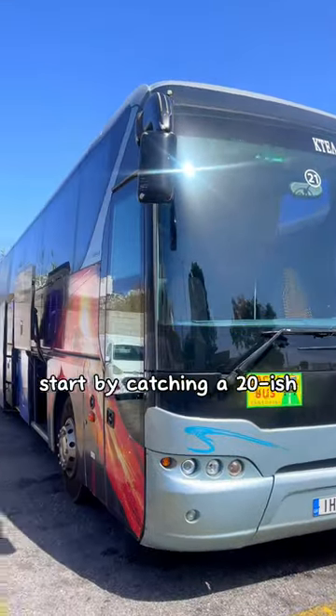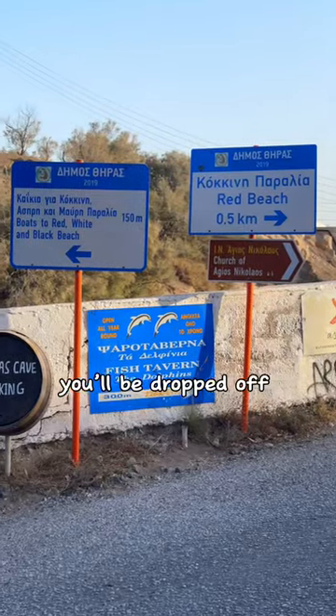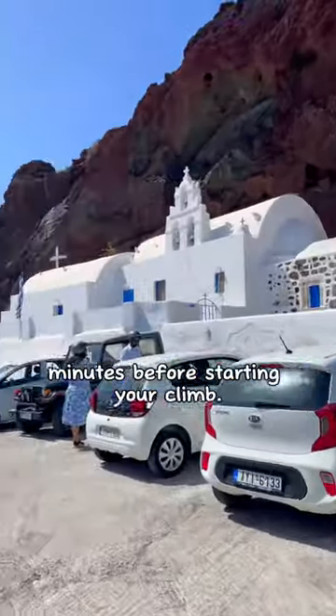Start by catching a 20-ish minute bus ride from Fira to the Red Beach. You'll be dropped off and have to walk about 5-10 minutes before starting your climb.